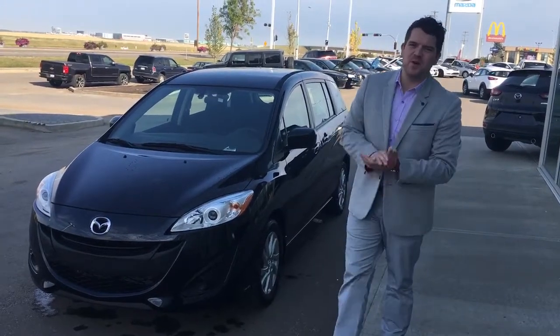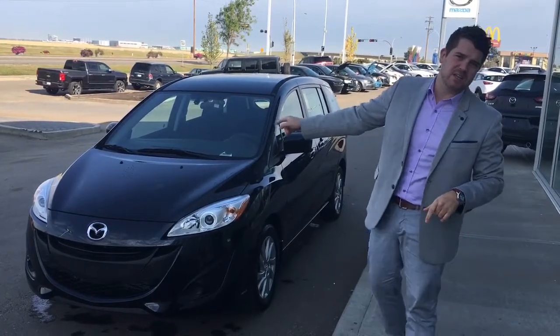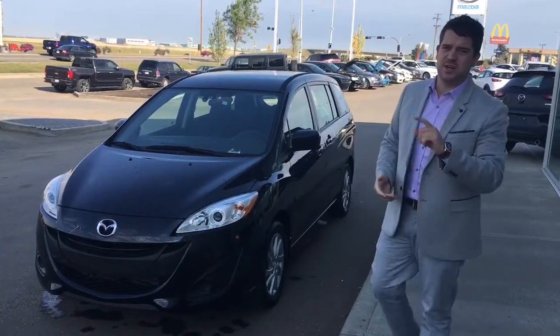Good morning Howard, good speaking to you on the phone. I just wanted to give you a quick look at the 2017 Mazda 5 GS automatic with the convenience package, so you'll get that Bluetooth.